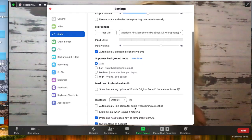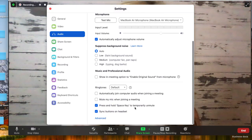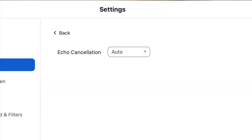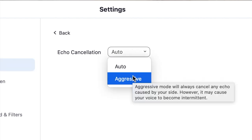The other setting I want to show you is under 'Advanced' — it's right at the bottom of the audio settings screen. Here we have the echo cancellation option. Mine is again set to auto, but if you are in a big open echoey space you may want to try the aggressive echo cancellation option.